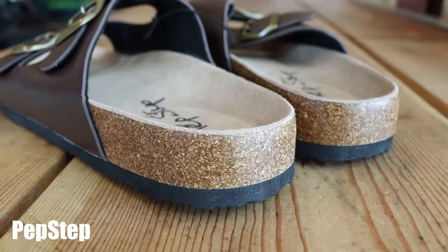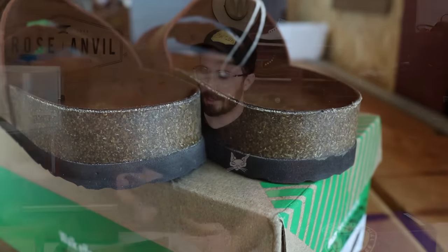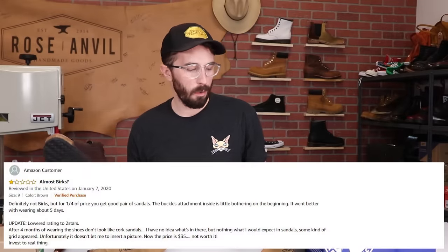Now to the really interesting part — the midsole. The big complaint I saw on Amazon was that the midsoles in the alternative versions aren't as comfortable and they crumble a lot faster. So let's see what's in the midsoles and start to figure out where the differences really come from between these shoes.